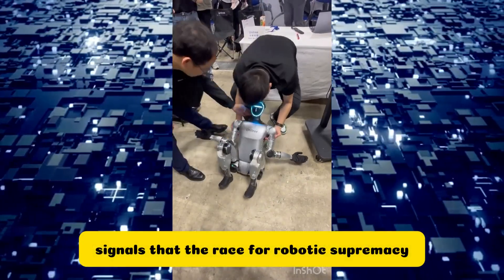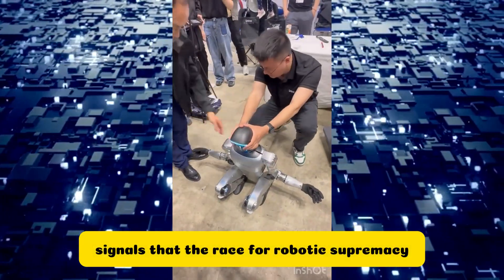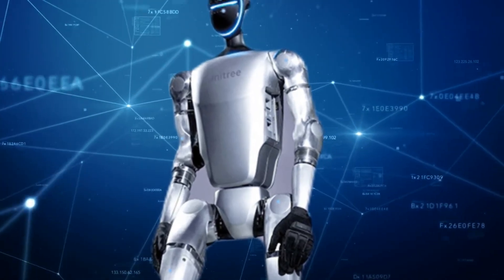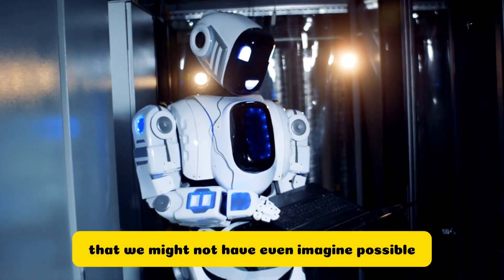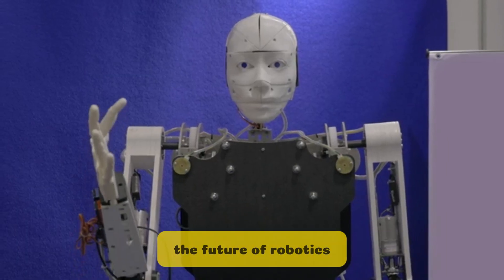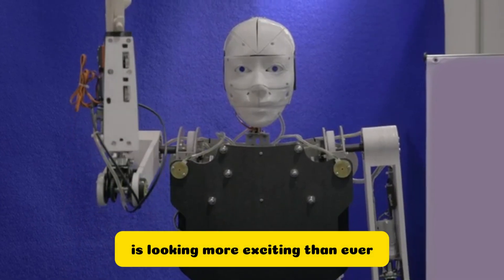This signals that the race for robotic supremacy is heating up. Unitree's unexpected leap has certainly raised the bar, and it's clear that the G1 is equipped to tackle an array of tasks that we might not have even imagined possible. With such potential at our fingertips, the future of robotics is looking more exciting than ever.